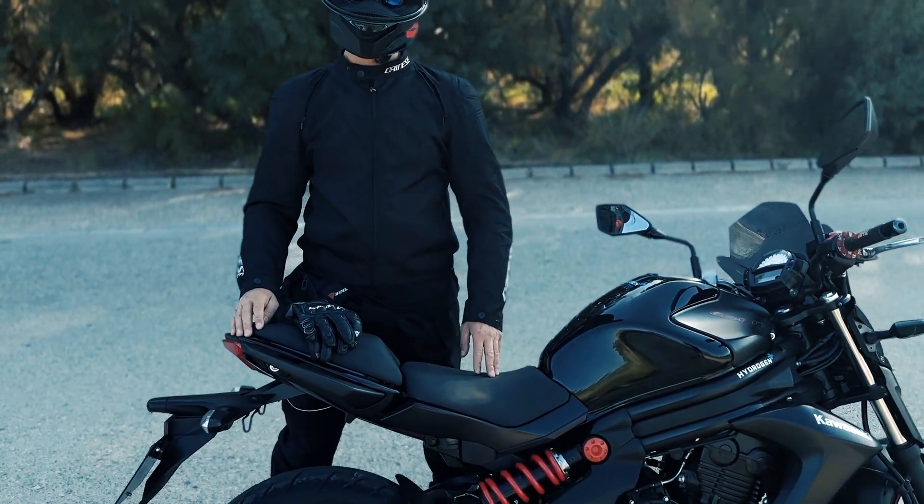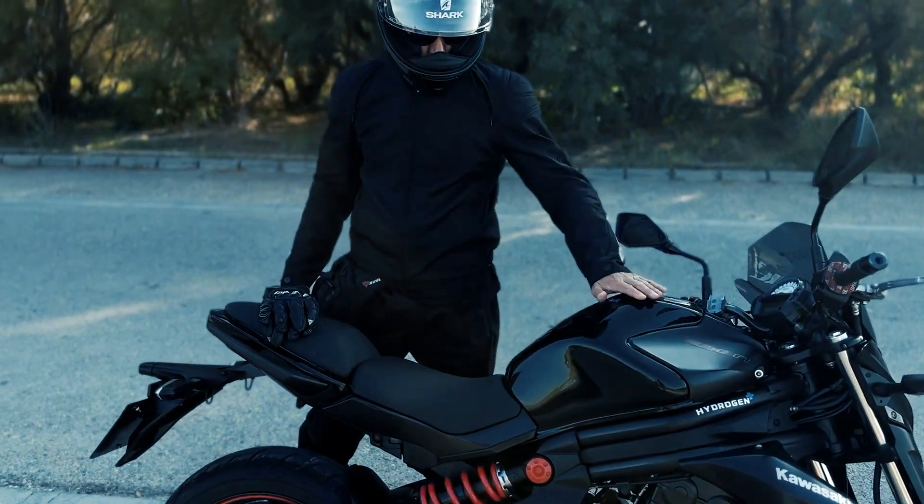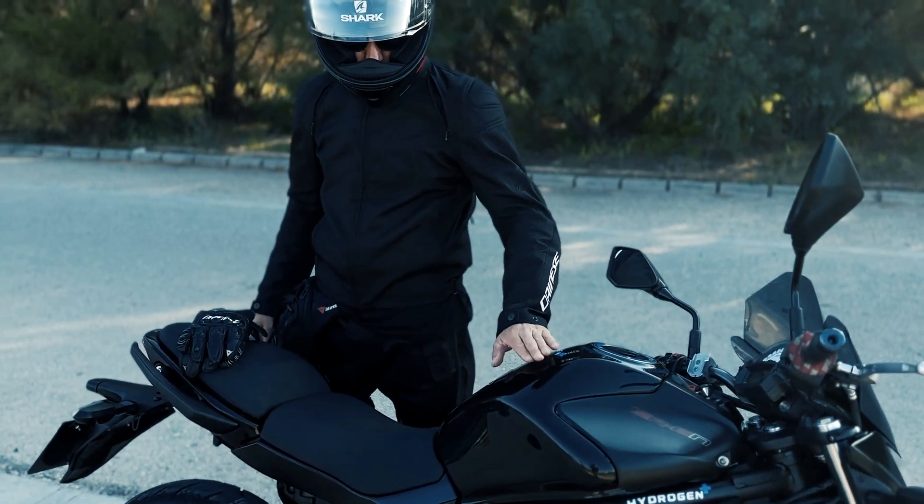There are many people who don't believe that a motorcycle can run on water as fuel, but this motorcycle is capable of going over 650 miles on a single tank of water.